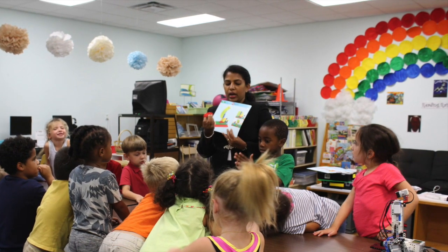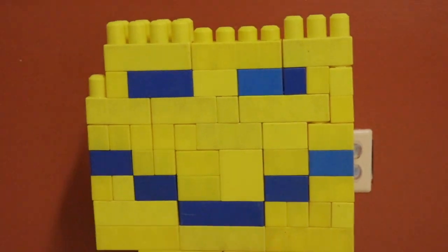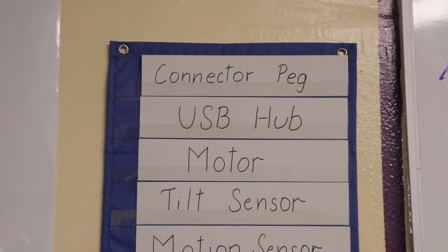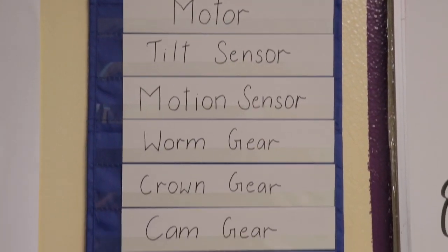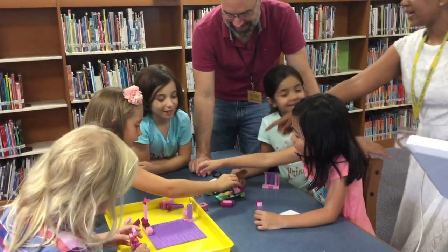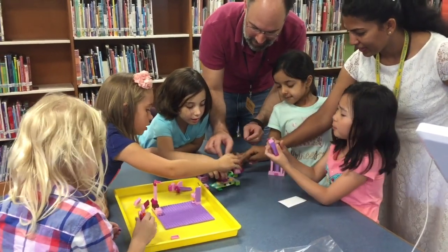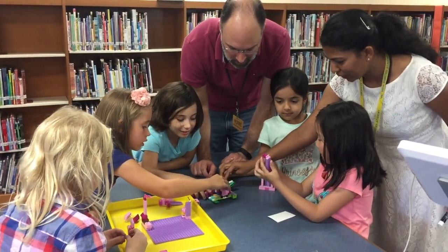For preschoolers, we introduce counting, sorting, and mosaic art through Duplo pieces. When it comes to WeDo Robotics, the students work with motion and tilt sensors. Students have a fully functional Lego robot built and programmed at the end of every hour and a half long session.